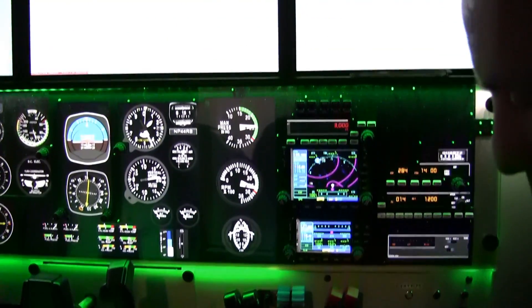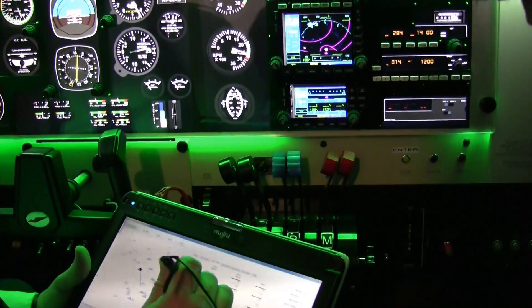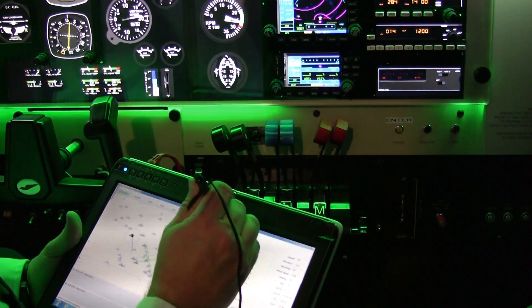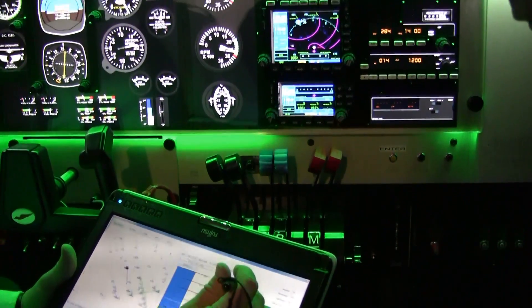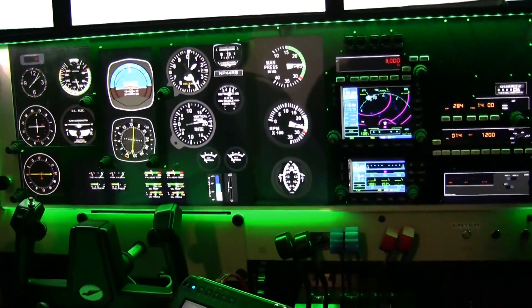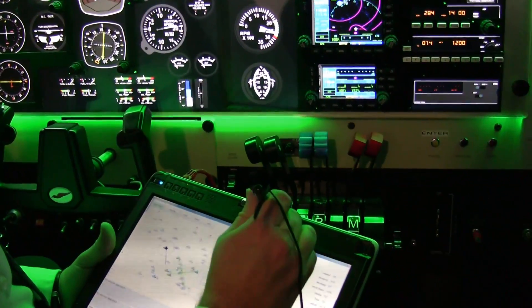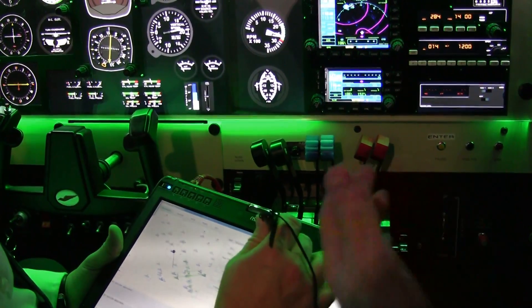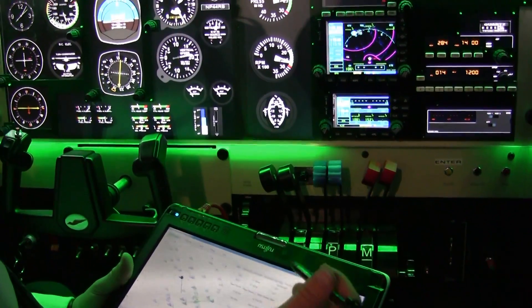We can set the intensity — heavy rain, light, moderate, intense. We can set turbulence. Then we can get more advanced and actually set cloud layers — determine what type of cloud, whether it's overcast or just a few clouds. And then moving on to the more valuable feature: your failures. That's where these units really become invaluable.